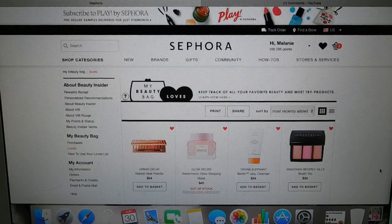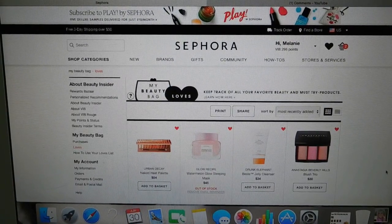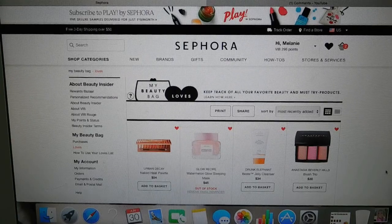Hey guys, it's Melanie and welcome to another anti-haul. Today we are doing a Sephora anti-haul. I do plan on doing an Ulta version as well at a later point this month, so stay tuned for that if you're curious. Today we are going to be focusing on some things that I have kind of been looking into for the last month or so. Some of these things are items that I was actually tempted by but talked myself out of.